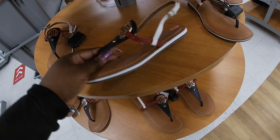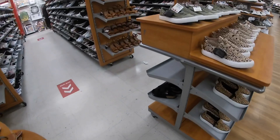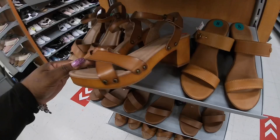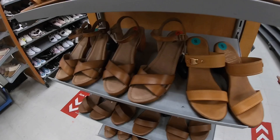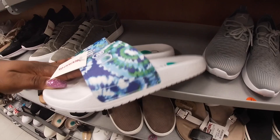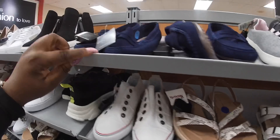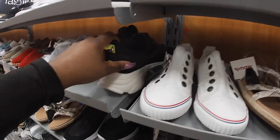They have these Tommy Hilfiger slides, and these are sandals — $24.99. Let's see these right here are $20. The Mias — these are $30. These kind of slides are $14.99. What are these? Lucky Brand — these are $30. These are $25.